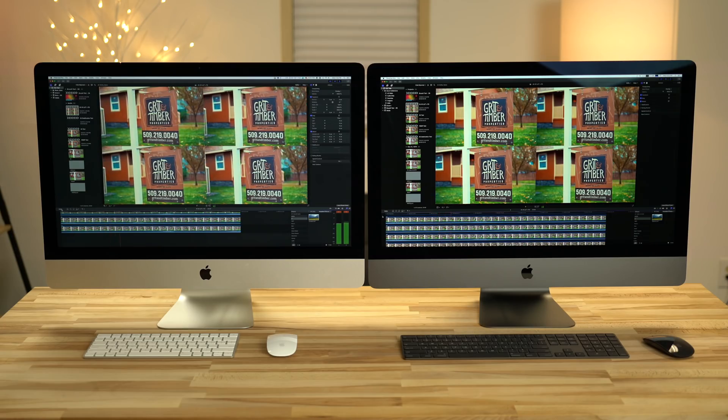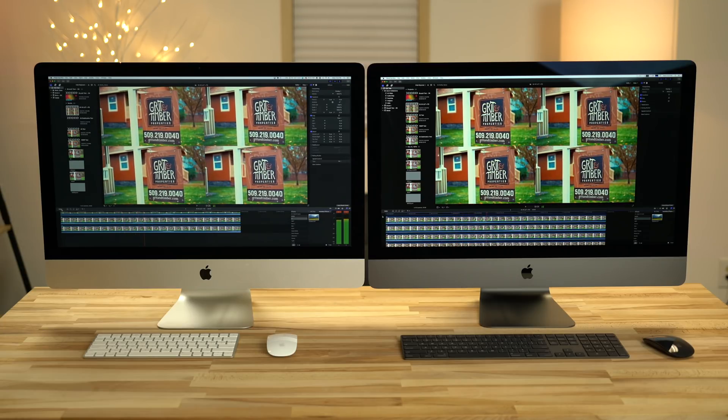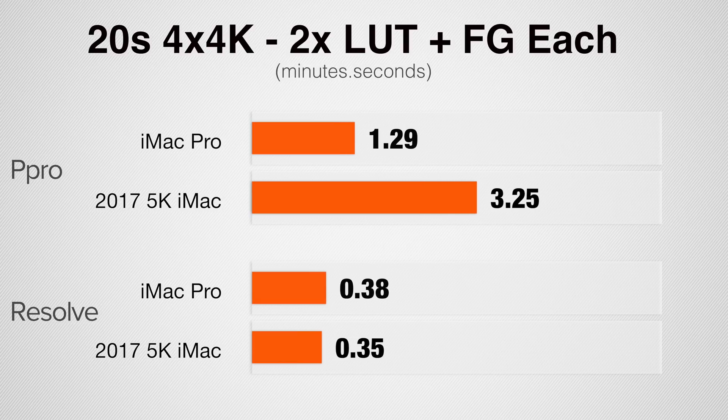Now onto the toughest test: 4 4K files scaled into a 4K timeline, 2 of those being reversed, each with 2 LUTs and film grain applied — a 20-second timeline but a very difficult operation. We have over twice as fast with the iMac Pro in Premiere Pro. But in DaVinci Resolve, it does the task much faster overall, yet the iMac Pro is actually slightly slower again because the hardware isn't being utilized to its full potential.